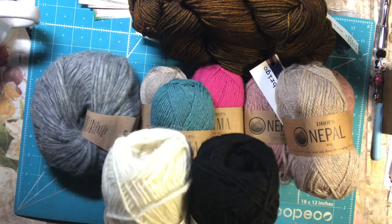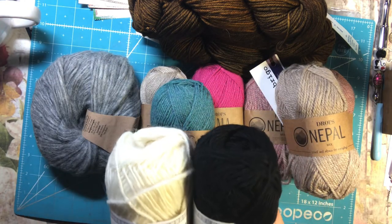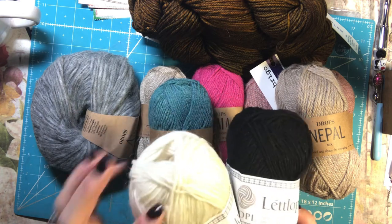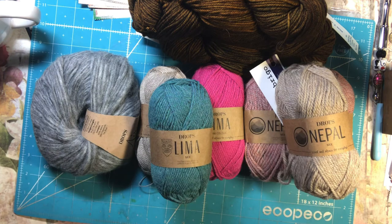This Lett Lopi is very nice — it's a little wooly. It says 100% wool, but it is very nice. I think this is the same that I had purchased and used on my rug sweater already.